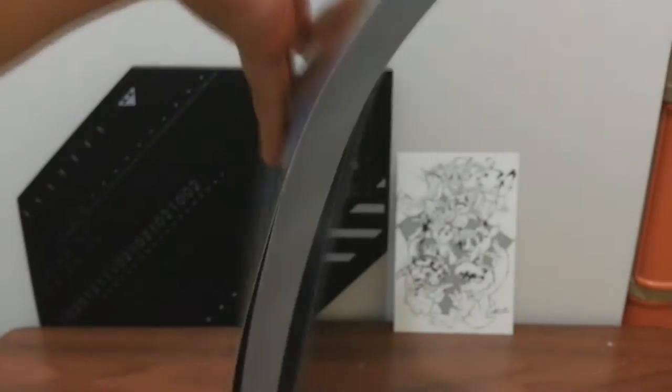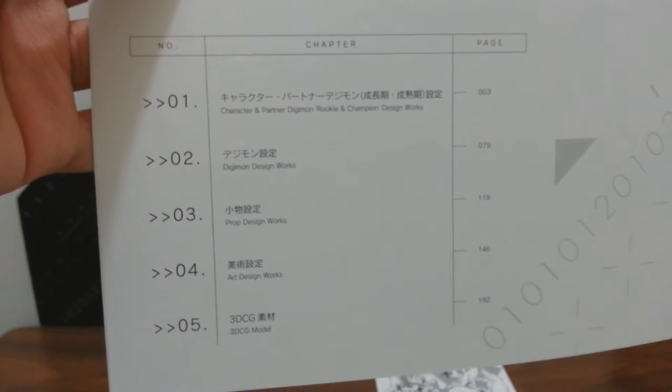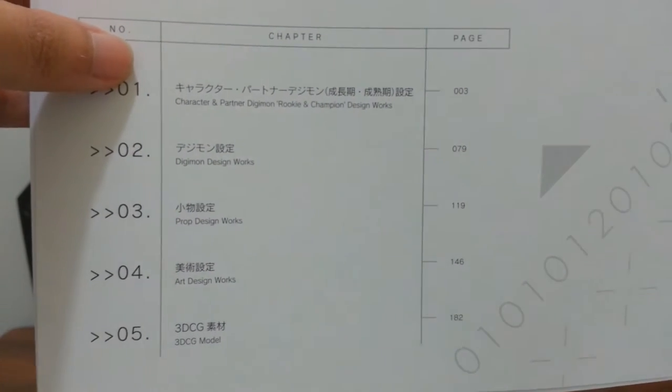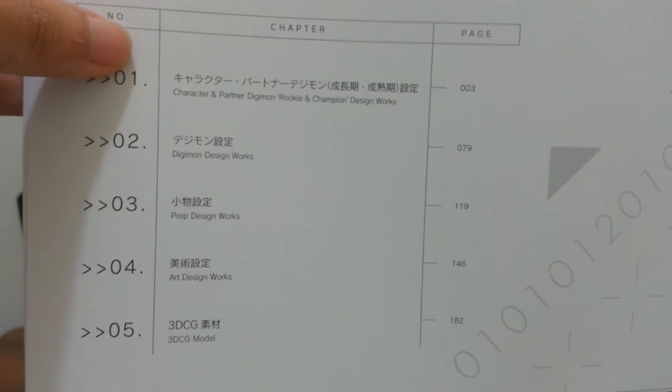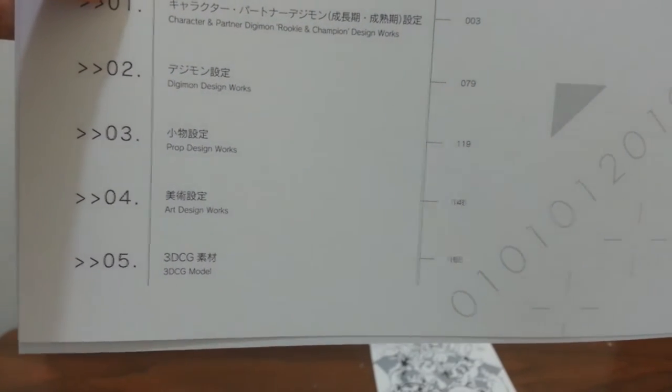And I know I haven't opened the book yet, so I don't know which one's front and back. Let's see if I get it correctly — yep, this is the front. Going to the very first page right here. Man, this is a really long book. You can see there's content all the way from number 1 through 5: character and partner, Digimon Rookie and Champion Design, Digimon Design Works, Prop Design Works, Art Design Works, and 3D CG Model. So let's get started on the first one.